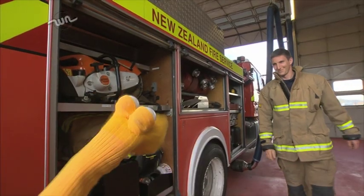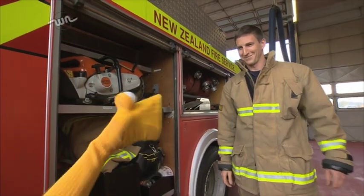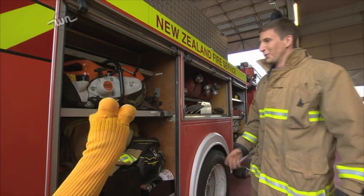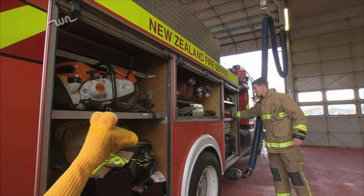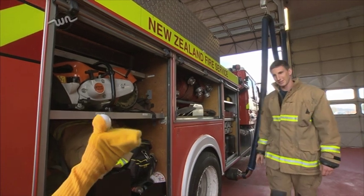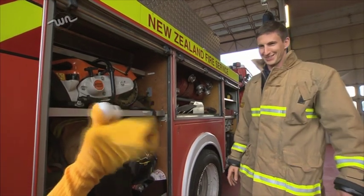There's even more! Hamish, what's all this stuff? Well, there's lots more. Here we've got cutting gear, we've got some lights, we've got even more hoses, and we've got our first aid equipment up at the back. Wicked! This is the best job ever!